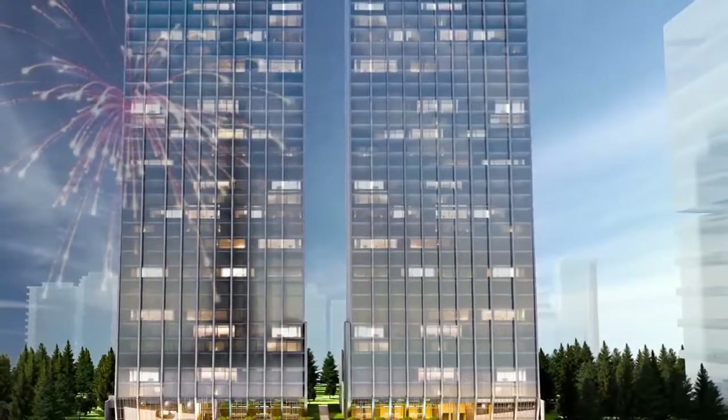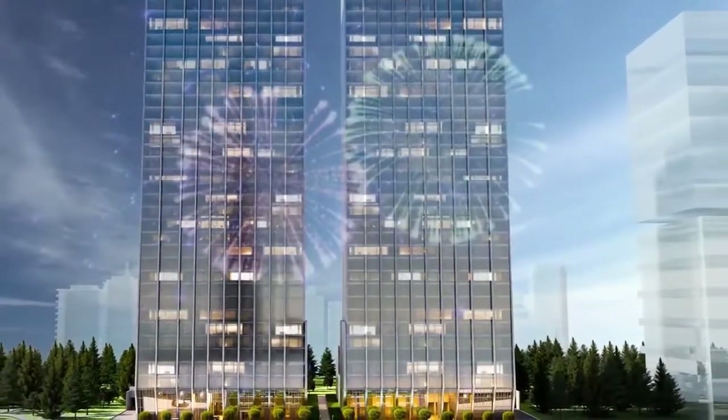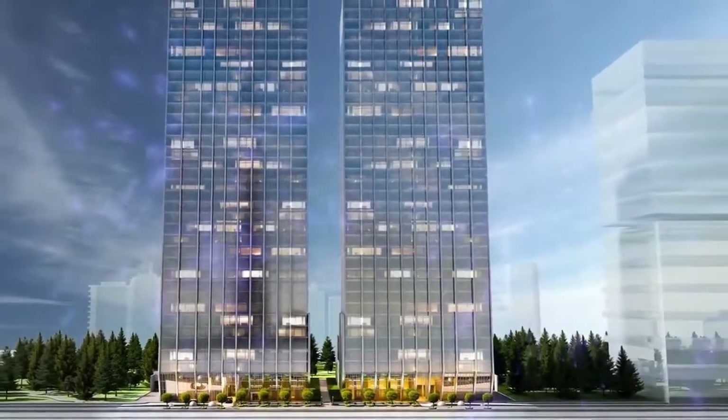If you're looking for a sterling investment with sterling returns, make the Sterling and Lodge your choice. Omniyat — details make perfection.